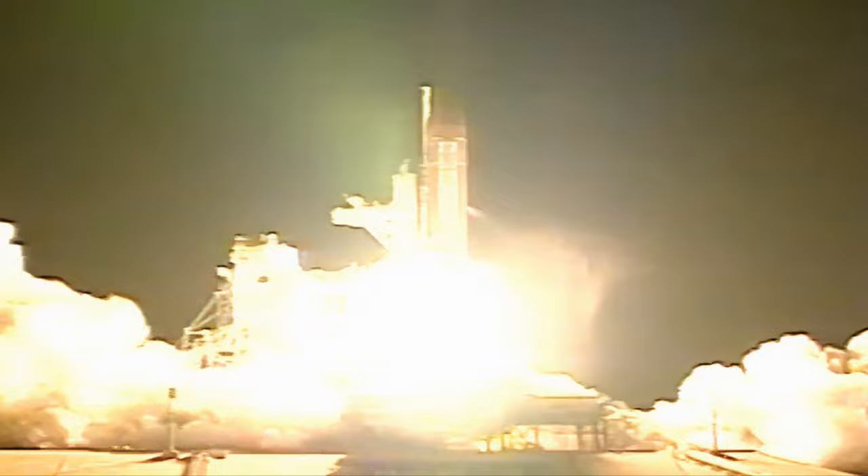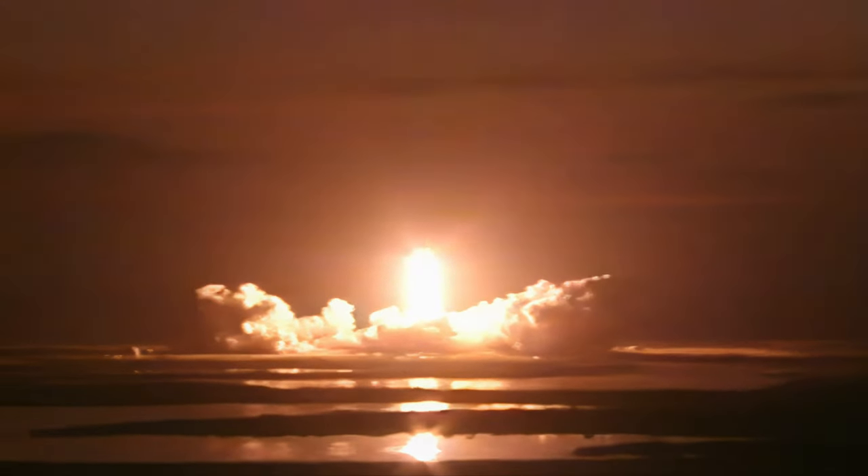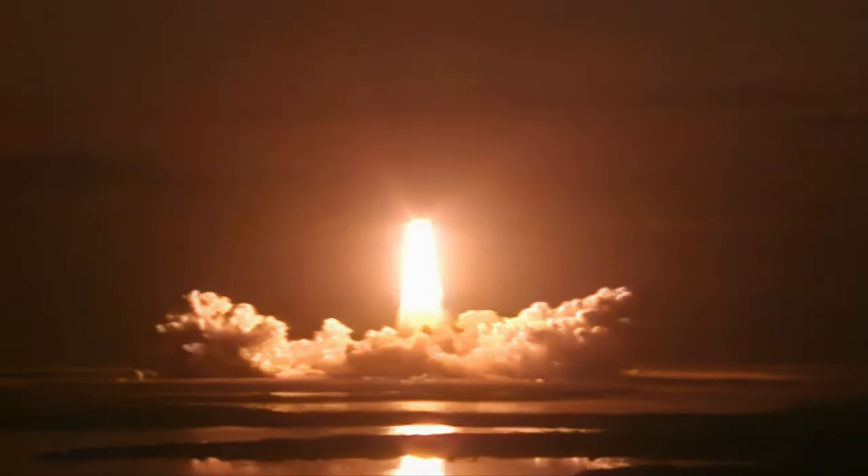And liftoff. Houston is now in control of Space Shuttle Atlantis.